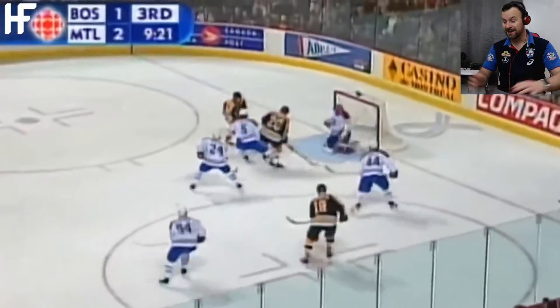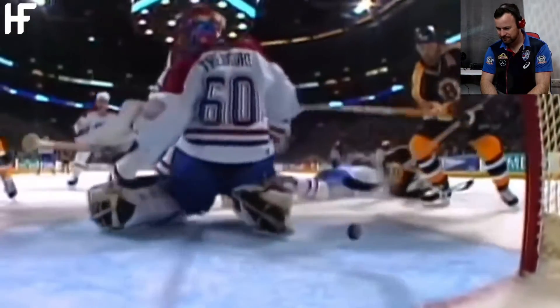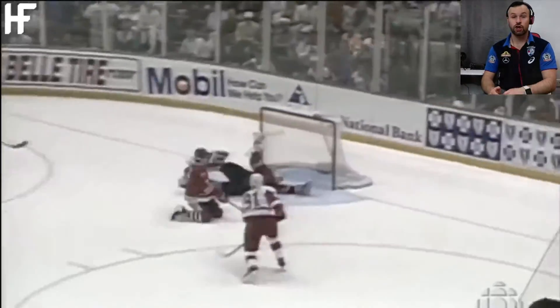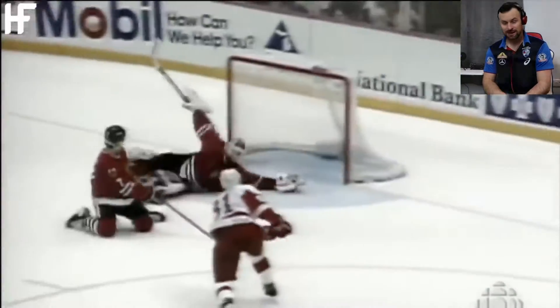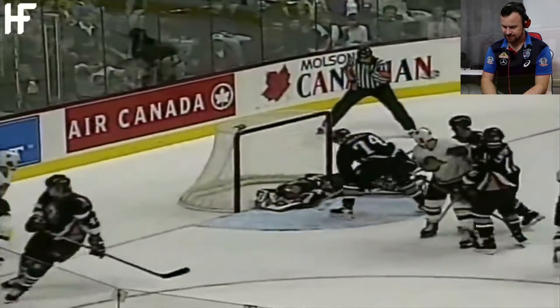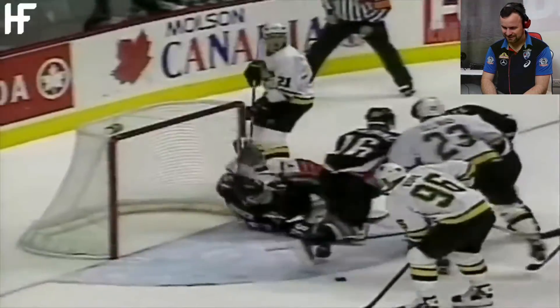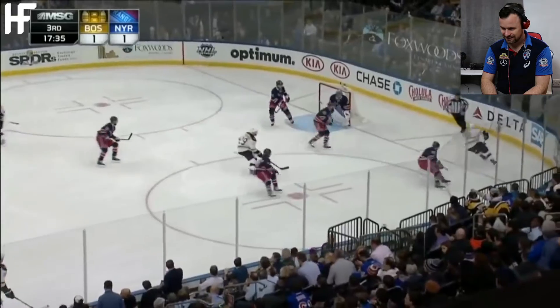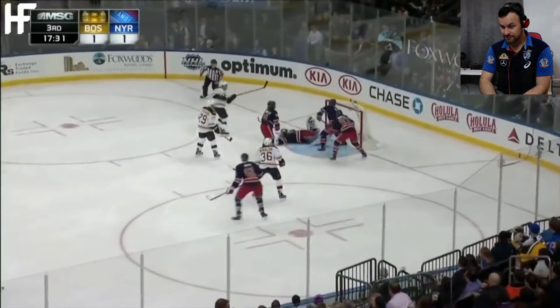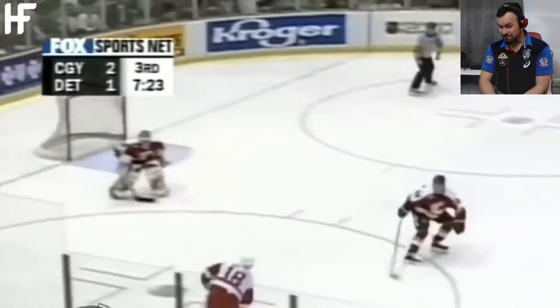Everybody thought it was a goal — the crowd, the player, the commentators, everyone! Hold on a minute — what a save it was! I mean, they just throw their bodies around like contortionists — is that what you call them? Those people that can get their bodies at all angles. Look at this — save!